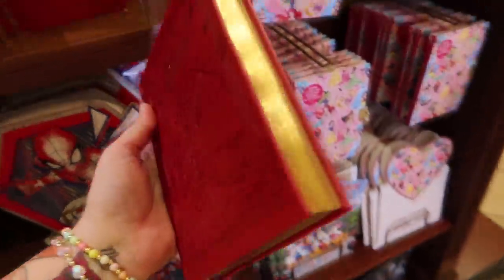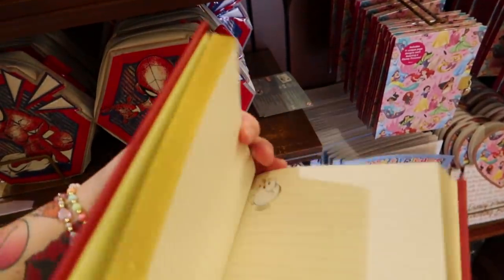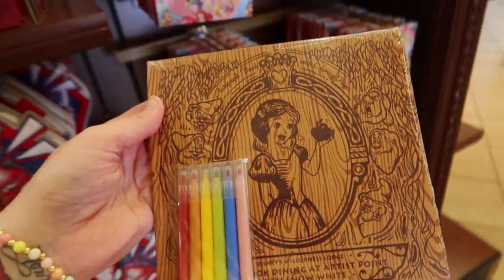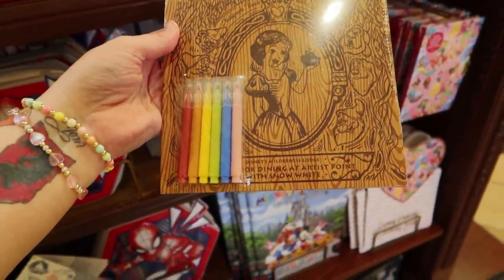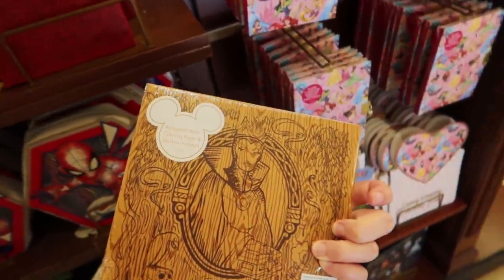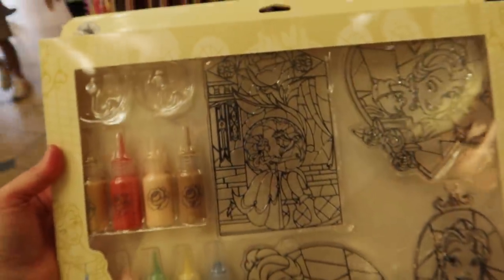Like this gorgeous journal — $19.99 — Beauty and the Beast. I'm going to open up the pages here. Beautiful. I have never seen this before. It looks wooden. It's an autograph book with coloring pages. It's from Disney Wilderness Lodge. Dining at Artist Point with Snow White. Wow, $14.99. I have never in my life seen this or anything like this at Disney.